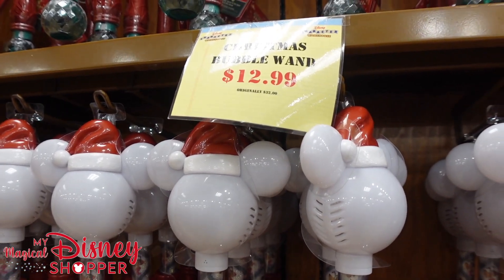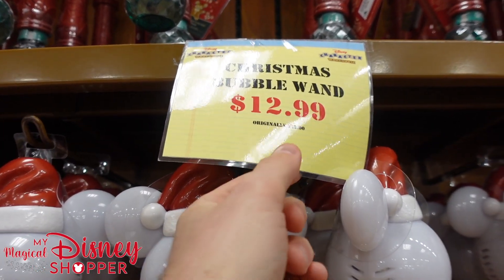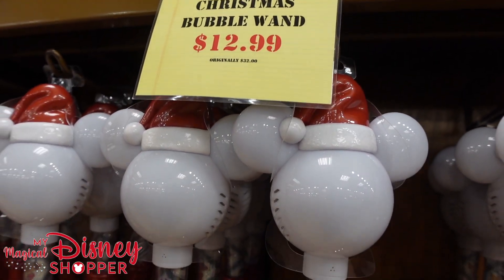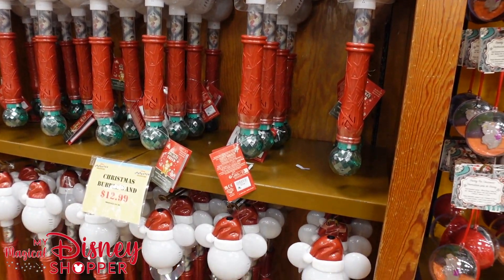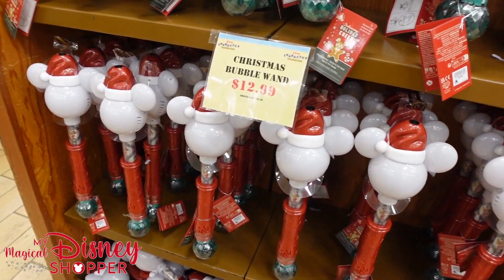Bubble wands are always fun. The first time I ever came to Disney I thought they had bubble machines — lo and behold, it's just kids with bubble wands spraying bubbles everywhere. These are $13, originally $32 in the parks. You can grab one here, travel with it, and it's reusable — you can refill it with bubble juice and keep making bubbles all year long.